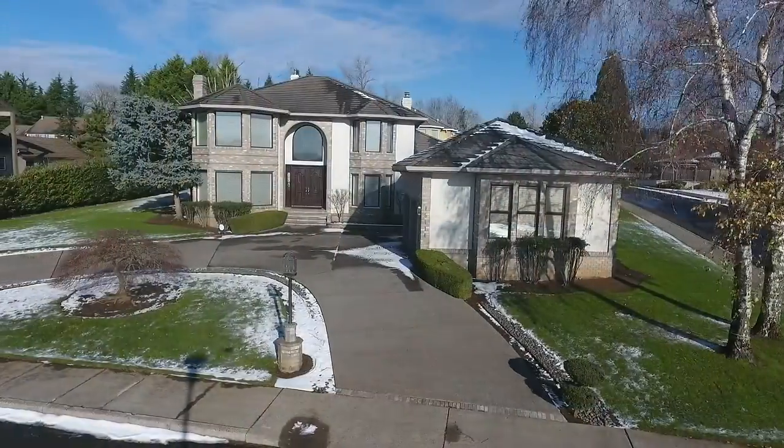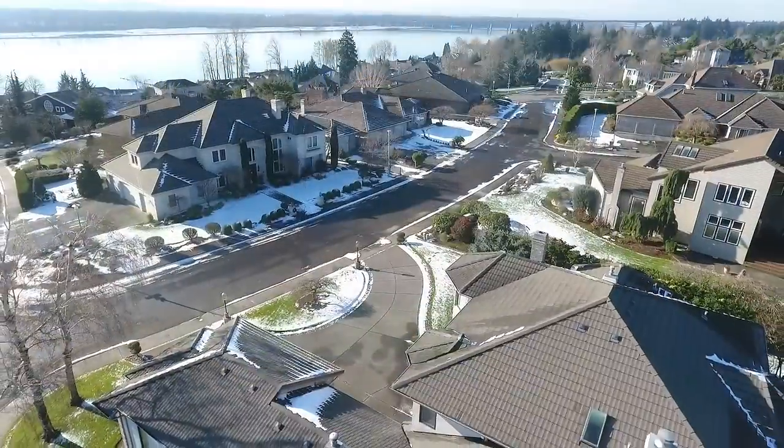Living here, you'll enjoy its convenient, close-in location with great schools, shopping and parks.